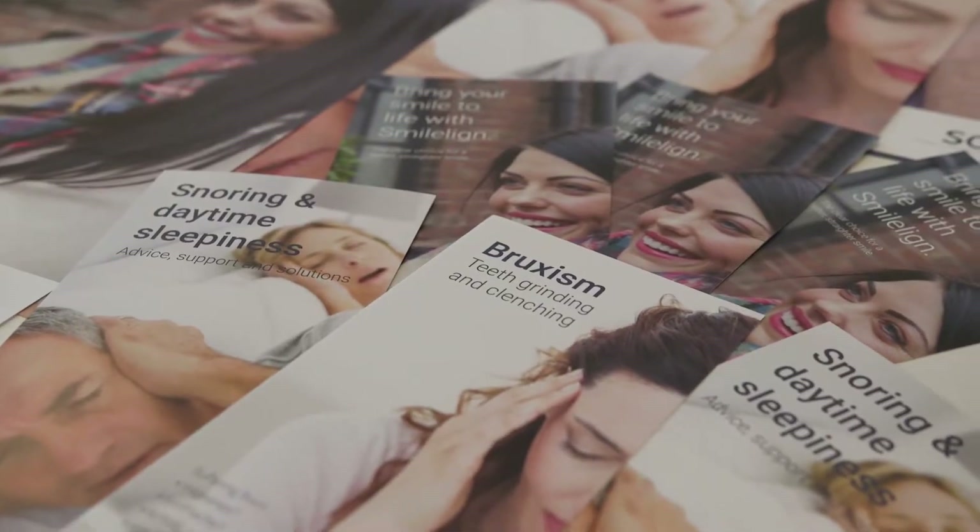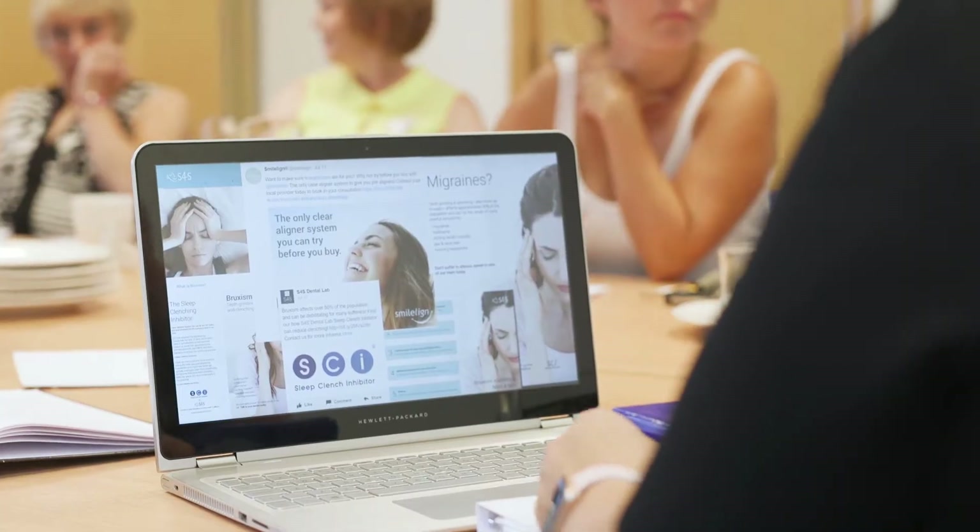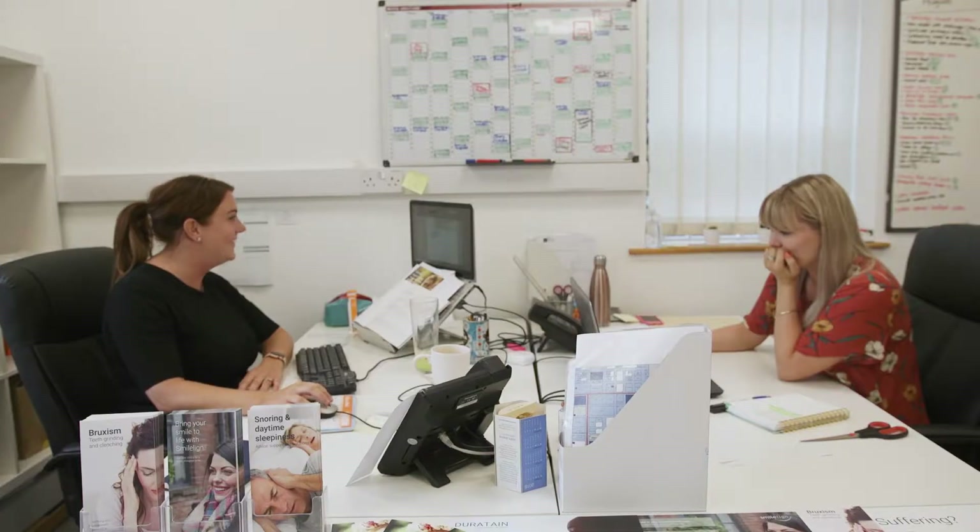Hi, I'm Maddie, marketing manager here at SmileLine and S4S. We have a great team who are here to help support our clients, helping them grow their private patient base. We do this in a number of different ways: through traditional marketing such as leaflets and posters, and we also have great digital content available for you to use on your website, social media, and we have great social media channels ourselves for you to follow, like, and share our content.